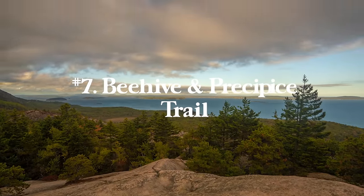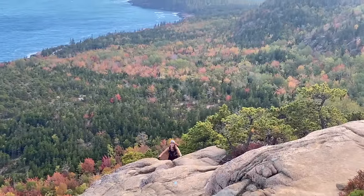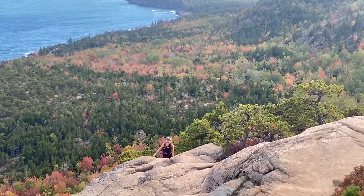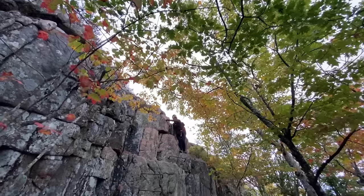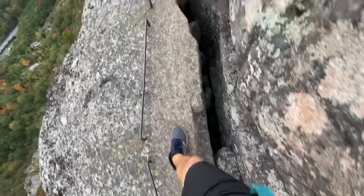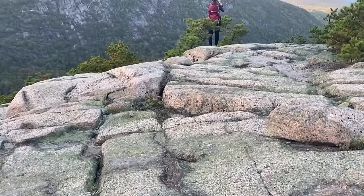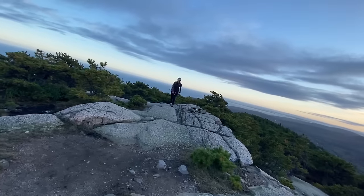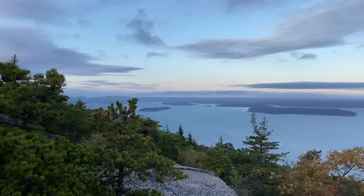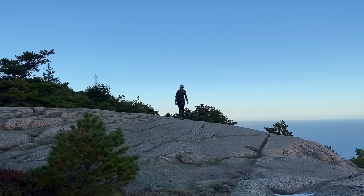Number seven is the Beehive and Precipice Trail, the highlight of Acadia National Park in Maine. You can link the most popular hikes — the Beehive, the Precipice Trail, the Bull Champlain South Ridge, and a few other spots — to see the best of Acadia in one hike. Doing all of that is 5.5 miles round trip with 2,171 feet of elevation gain. It's a point-to-point, so you walk the road back, get a ride from a friend, or park one car at each trailhead.